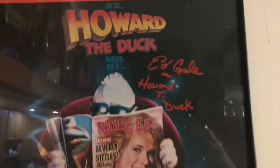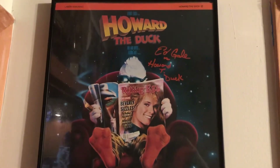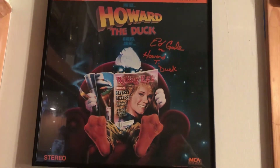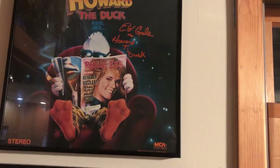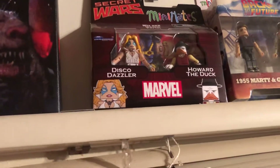This is a laser disc signed by Ed Gale — this was done at Chiller Theater at his last official signing ever. I do have Mini Mates; I keep forgetting I have them. I might actually add that to the shelf, though I'm not sure there'll be room.